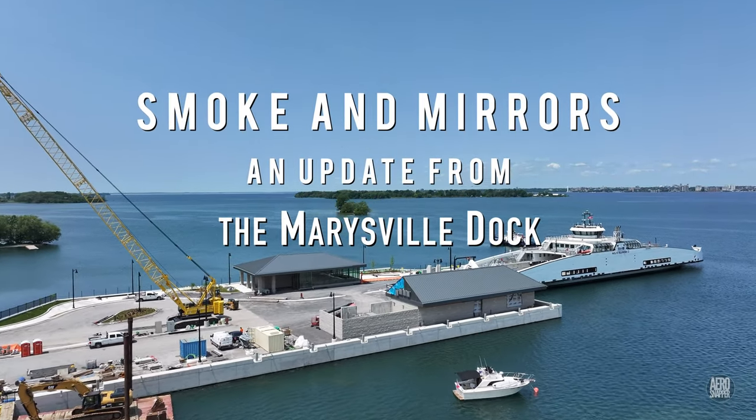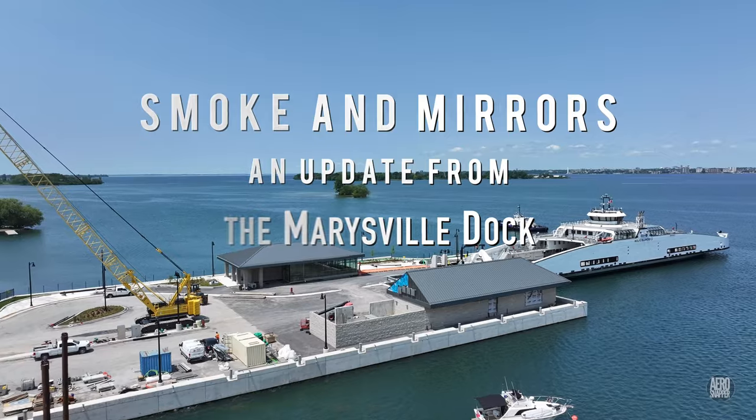We'll open this update with a look back 10 days when the skies were clear of smoke.